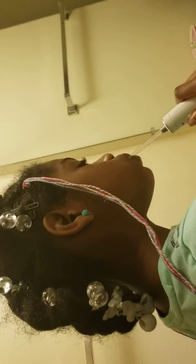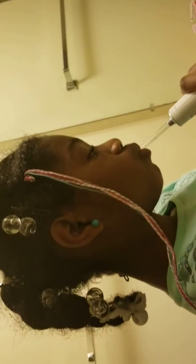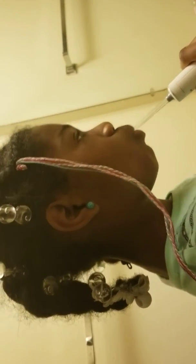All right, all done. Let me see your teeth — yeah!